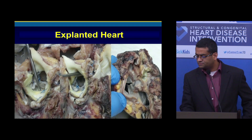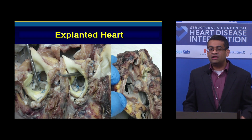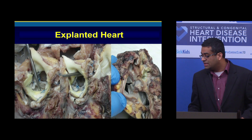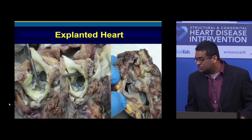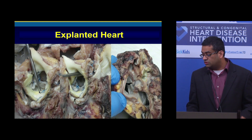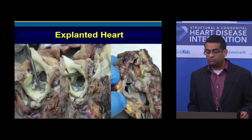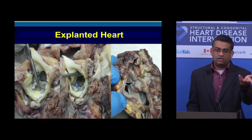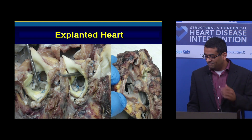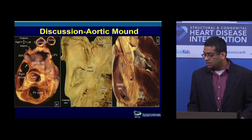Just to orient — this is not intraoperative; this is an explant after the transplant was done. You have probes in the right and left coronary ostia. They had completely closed the valve leaflets. Looking at this, you can see the aortic root had torn through. What was described in the intraoperative findings and later in the explanted heart was that the posterior leaflet and the sinus were torn into the right atrium.